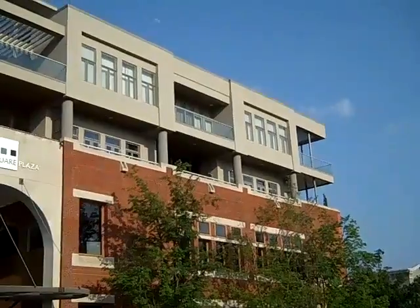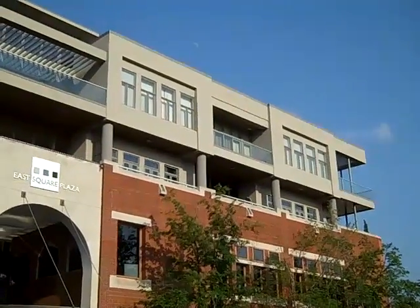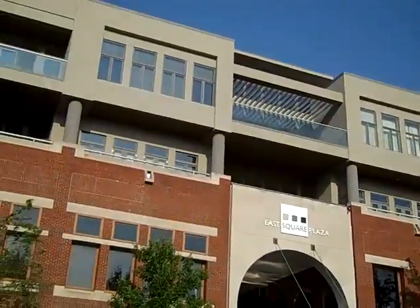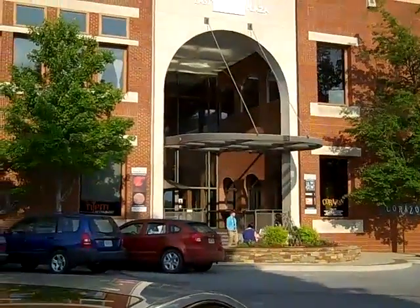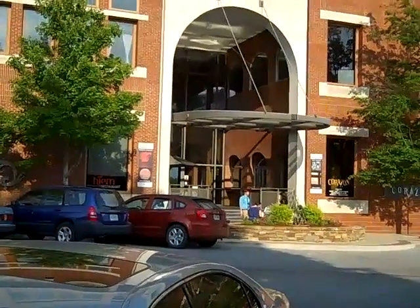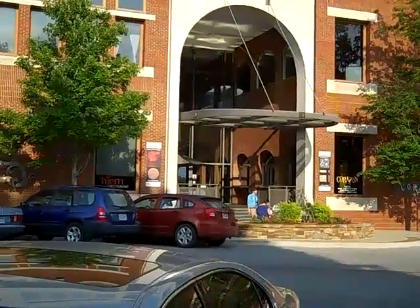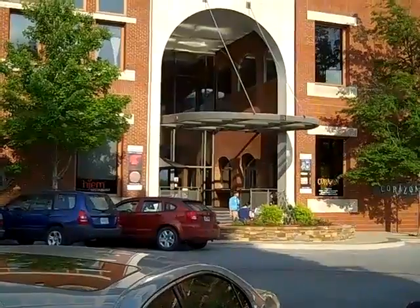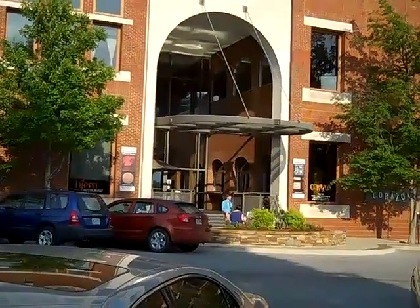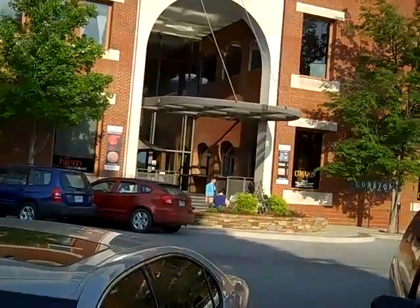Upstairs are some condominiums — those were added on three or four years ago. Those are expensive: half a million to two million plus. Right there at the center entrance to the building, inside is an atrium-like space. Years ago when I was growing up, that was the location of the Palace Theater. I went to a lot of movies there.